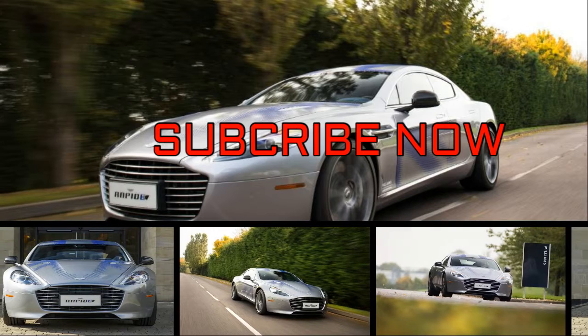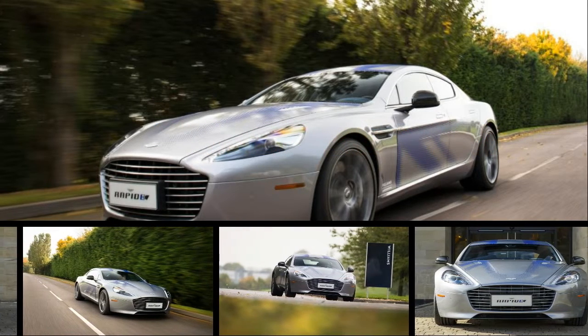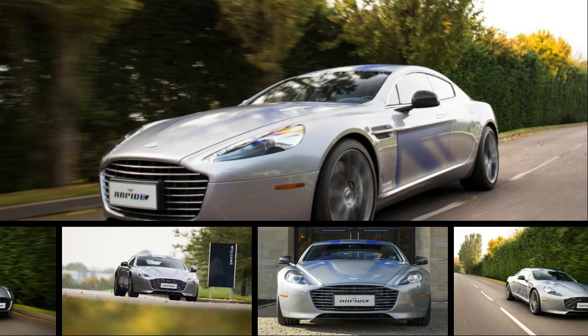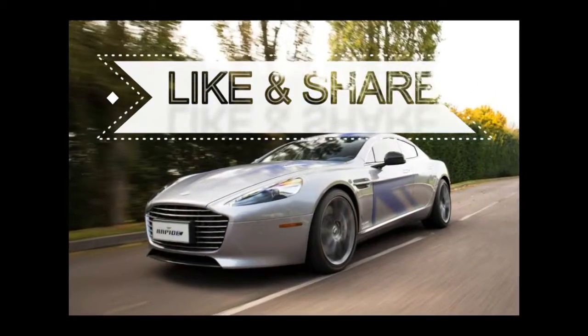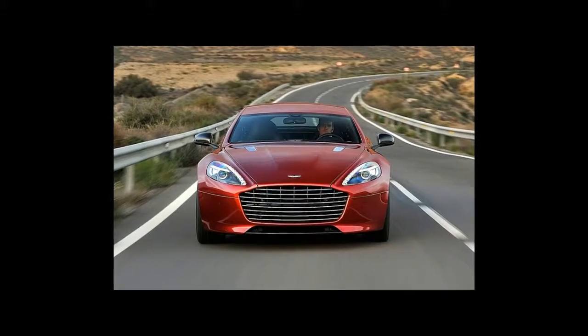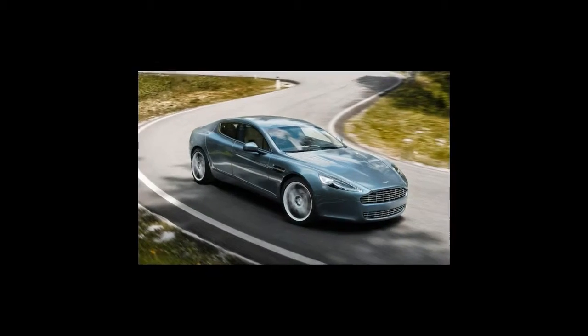Although the electric version of the Aston Martin Rapide isn't meant to go racing, it is very much a product of Britain's Motorsport Valley. English topography isn't accommodating enough to make this an actual valley — the reference instead being to the compact region in which you'll find the headquarters of six Formula One constructors, plus hundreds of specialist suppliers and consultancies.